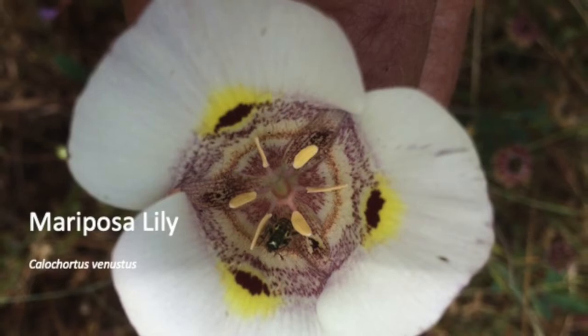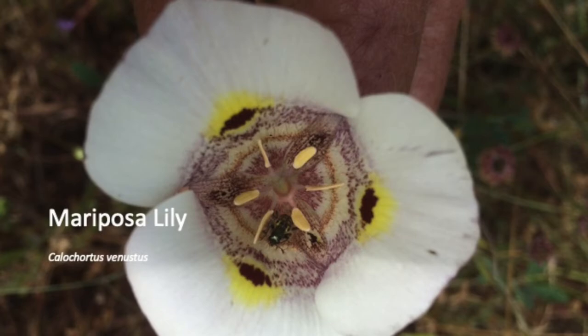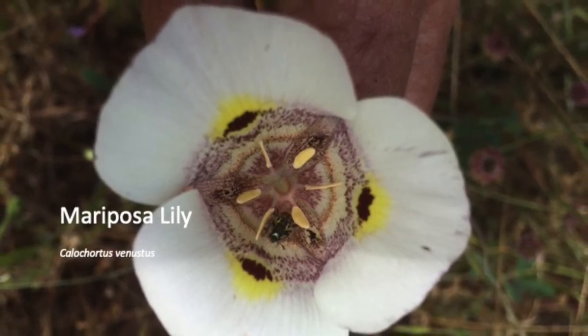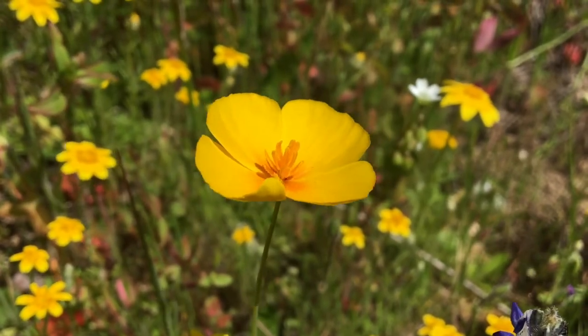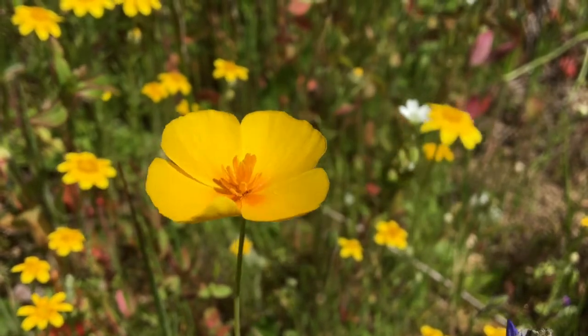Our last flower is the late-blooming mariposa lily. Mariposa is Spanish for butterfly. Thank you so much for joining me on this trip up Listening Hill at Sequoia.